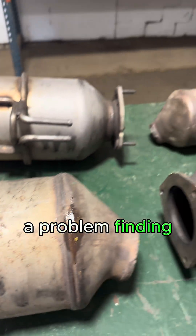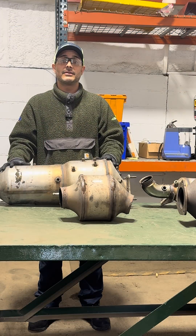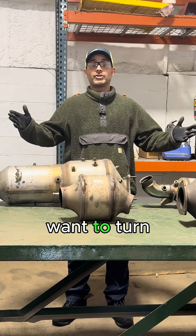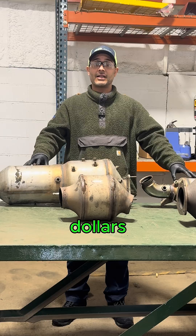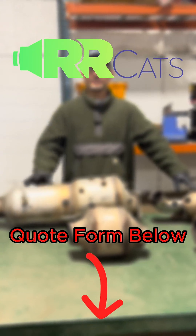If you have a problem finding the serial number, we can let you know upon analyzing it whether it has value or not without using serial numbers. So if you want to turn your DPFs into dollars, please contact RRCats today for a quote and submit your serial numbers.